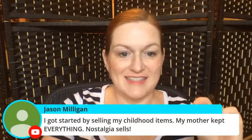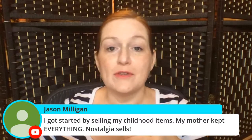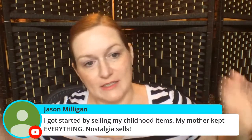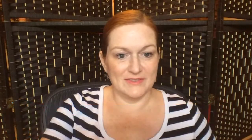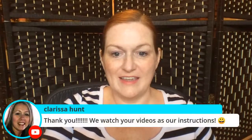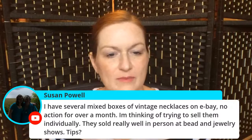Jason says he started selling his childhood items. I started selling a lot of my grandmother's stuff after she passed away — she had tons of things. That's where I started too. Nostalgia definitely sells.